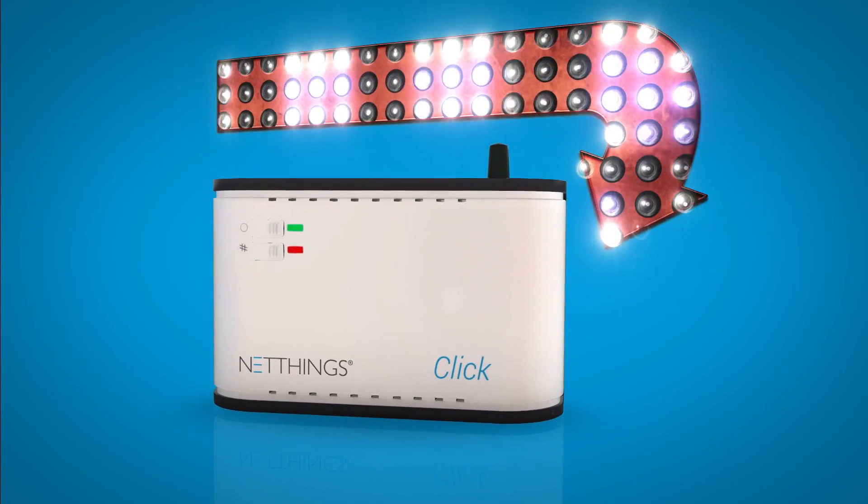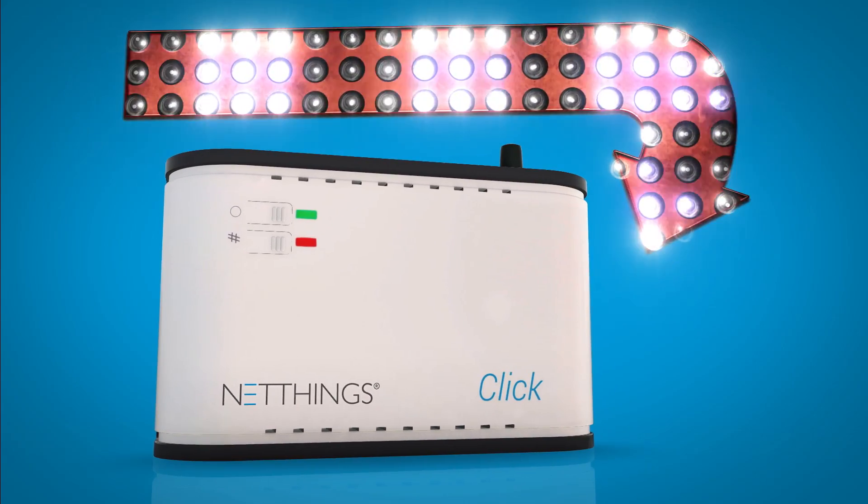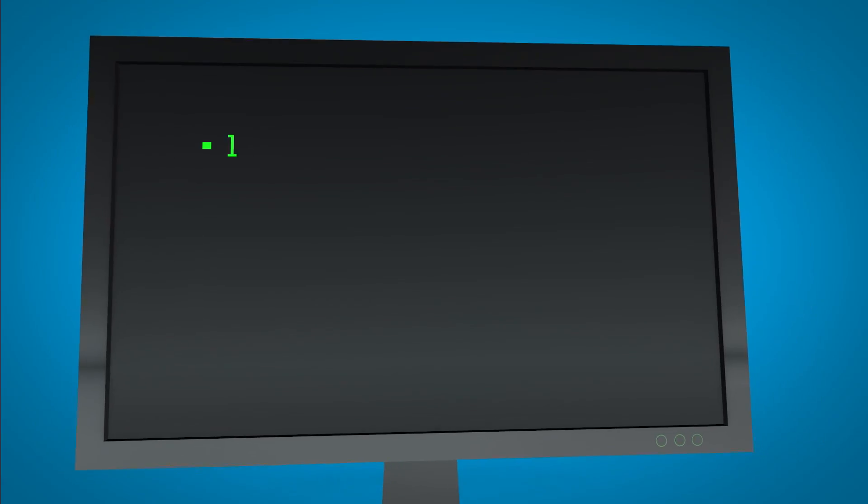That's why we created NetThings Click — a smarter energy management system that will monitor and control energy for your business.